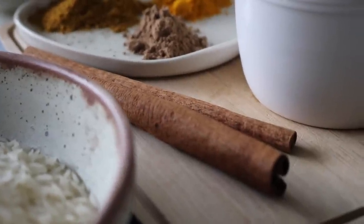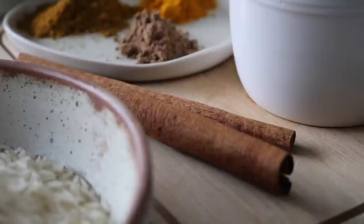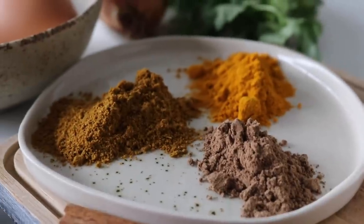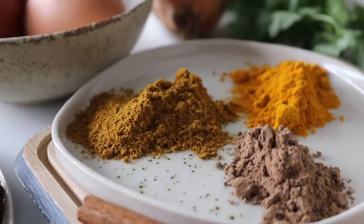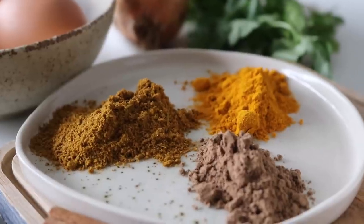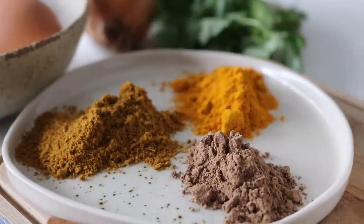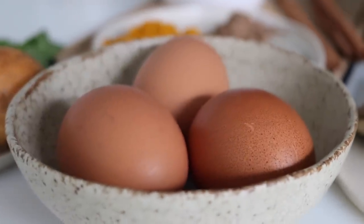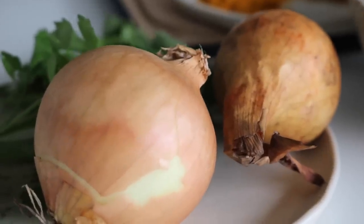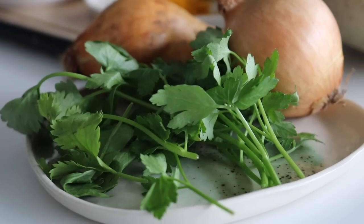We're going to use some cinnamon — I'm using a cinnamon stick, though powder will work fine. We're also using garam masala, which has some cinnamon in it, so don't stress if you don't have cinnamon. We'll also need curry powder and turmeric. Other classic kedgeree ingredients include eggs and fresh herbs — I'm using fresh coriander and fresh parsley.